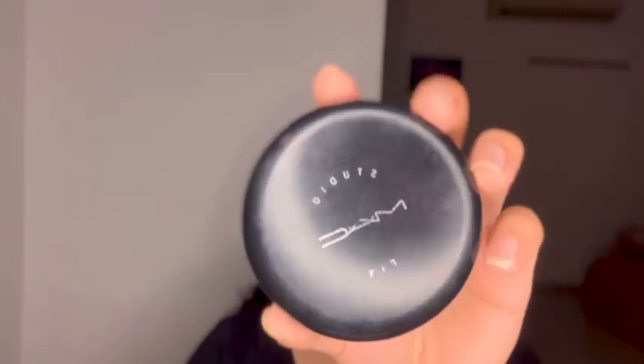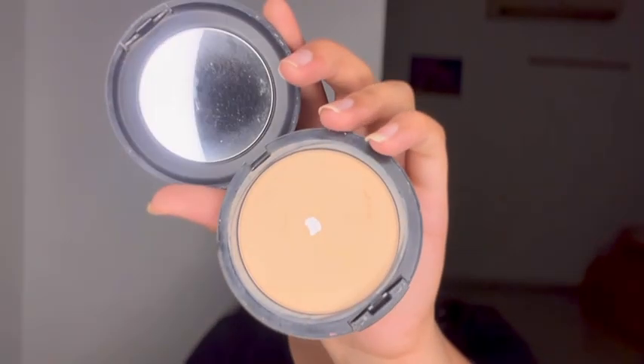With this Fit Me loose powder in 15 light, I'm gonna be baking my under eyes and under eyes only. For the rest of the face I'm gonna set it with the MAC Studio Fix compact powder in NC25, and I'm just gonna apply it all over my face and neck.